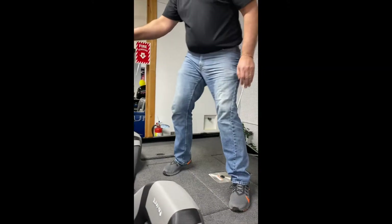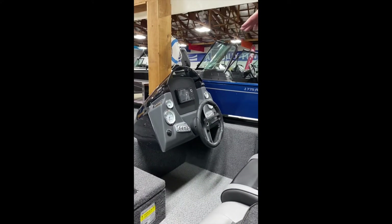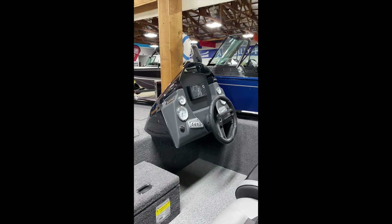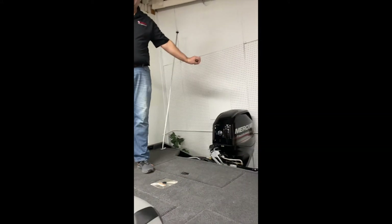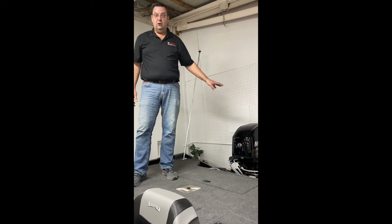When you look at the dash, you have full instrumentation, a 12-volt outlet, and the Humminbird Helix 5 fish finder, which is a great addition for any fisherman. This package comes with either a 60 horse or a 75 horse Mercury, which gives you great power on this boat.